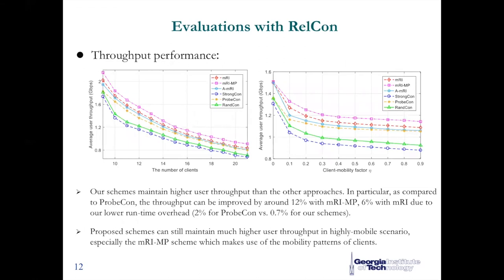Now let's see the throughput performance evaluation. We evaluate the average user throughput versus both client density and user mobility factor. From the left figure, we observe that our scheme maintains higher user throughput than other approaches. In particular, compared to the dynamic probing approach, throughput can be improved by around 6% with our MRI scheme and more than 10% improvement when we incorporate user mobility information. Although we compromise slightly on blockage tolerance compared to the dynamic probing approach, our static mechanism eliminates the overhead of dynamically probing the channel condition every time.